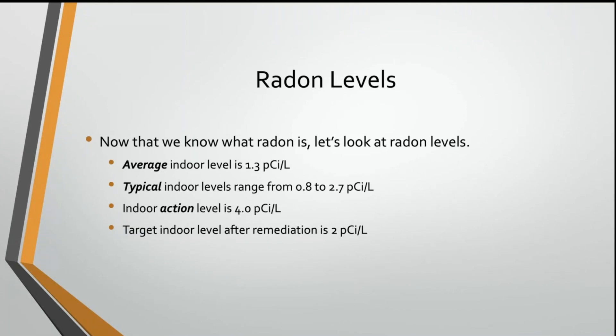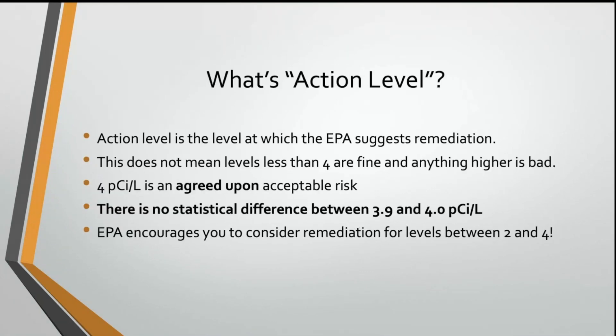Having said all that, anything under 4 is acceptable when we test it. So that's our target. That's not a standard or anything else — that's just what everybody is working towards. Four picocuries per liter is the number everybody worries about. Is it going to measure less than that? Is it going to measure more than that?